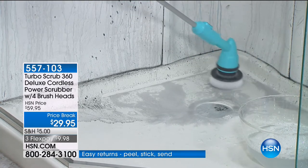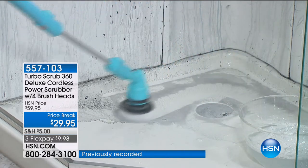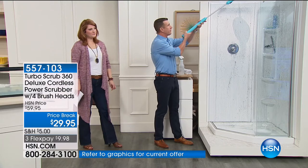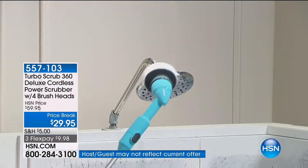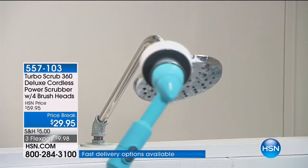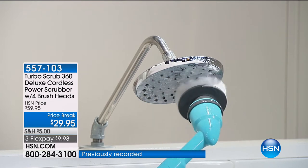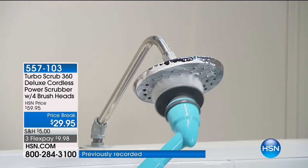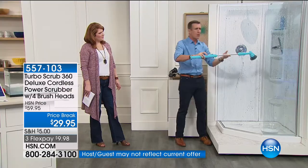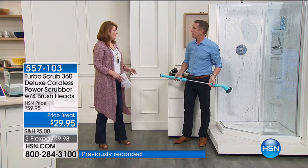My dad is 73 years old with bad knees — I sent him one of these and he loves it just because he doesn't have to bend over. You want to get up high? It's exactly the same thing. I can get up as high as eight feet, reaching almost 12 feet with this. 300 revolutions per minute. Hard water stains, calcium, lime scale buildup on fixtures — just wave it around, it does the scrubbing so you don't have to. No slip and falls.